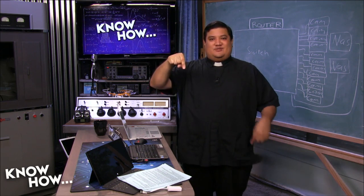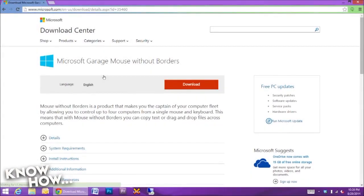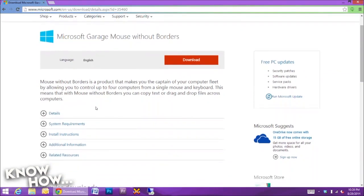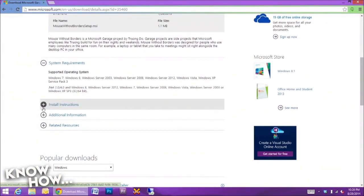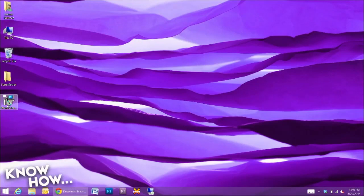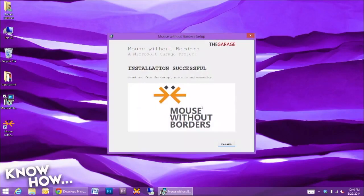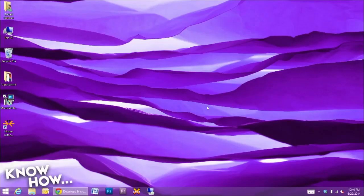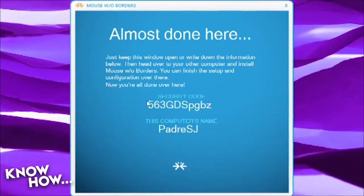Here's how you install Mouse Without Borders. To set it up, first download the program from the Microsoft Download Center. It works with 32 and 64-bit versions of Windows XP SP3, Vista, Server 2003 and up, Windows 7 and Windows 8. Install it first on the computer that will act as the master. The master will coordinate all other computers in the Mouse Without Borders Unified Desktop. Click through the standard prompts, and when you get to the Let's Get Started window, you'll be asked if you've already installed it on another computer. Click No and you'll get a security code and computer name — write it down or leave the window open.